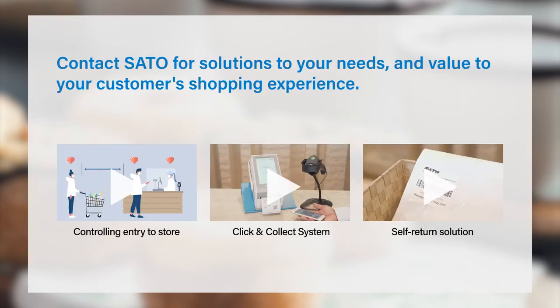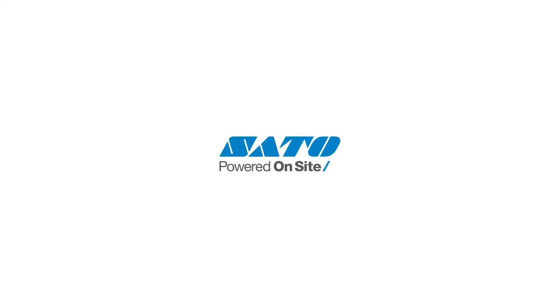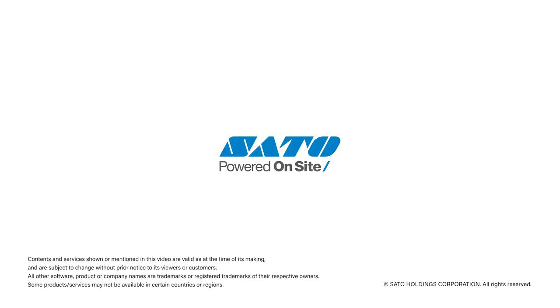Sutto is ready to assist your business in any way we can to bring value to customer experience. Please feel free to contact us.